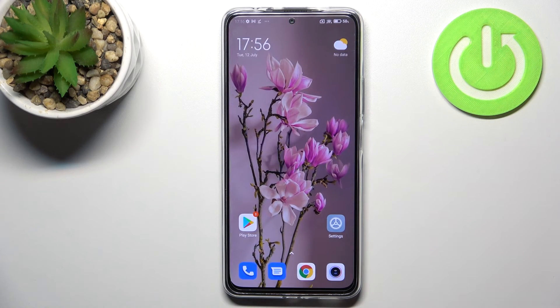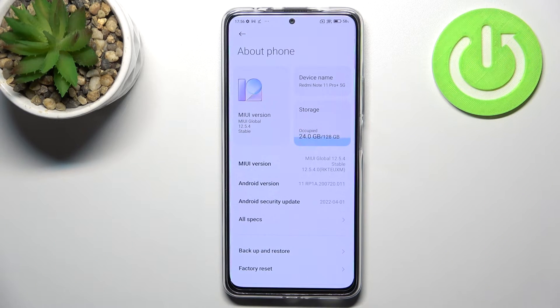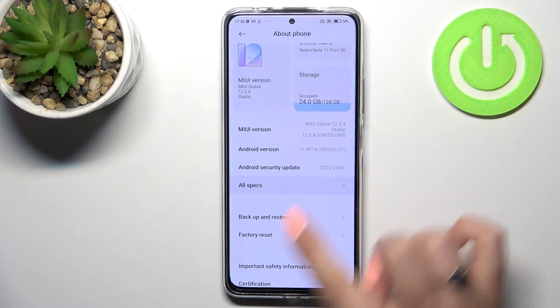Let me tap on OK and let me show you another way to check those numbers. It will be useful if for some reason the secret code won't work. So let's enter the Settings, then tap on About Phone which should be at the very top, and here we have to tap on All Specs.